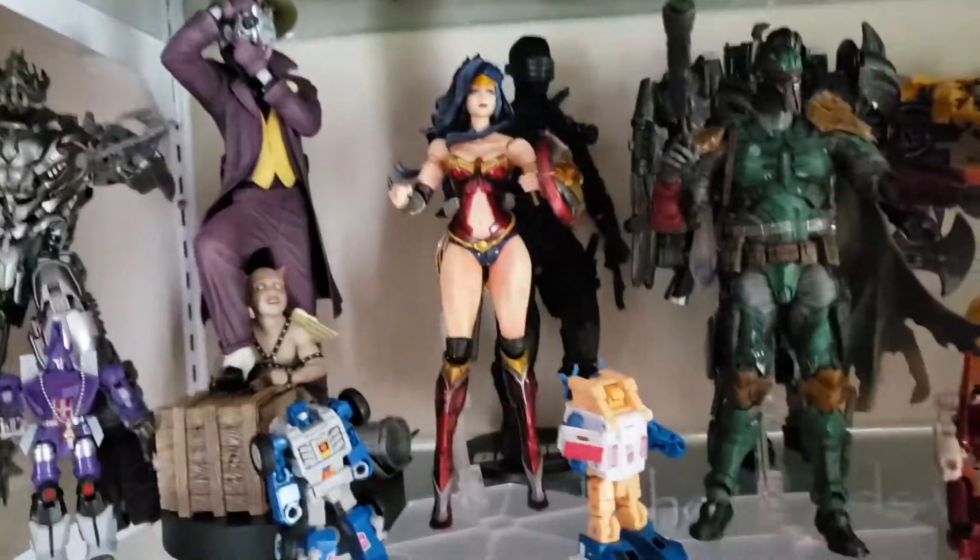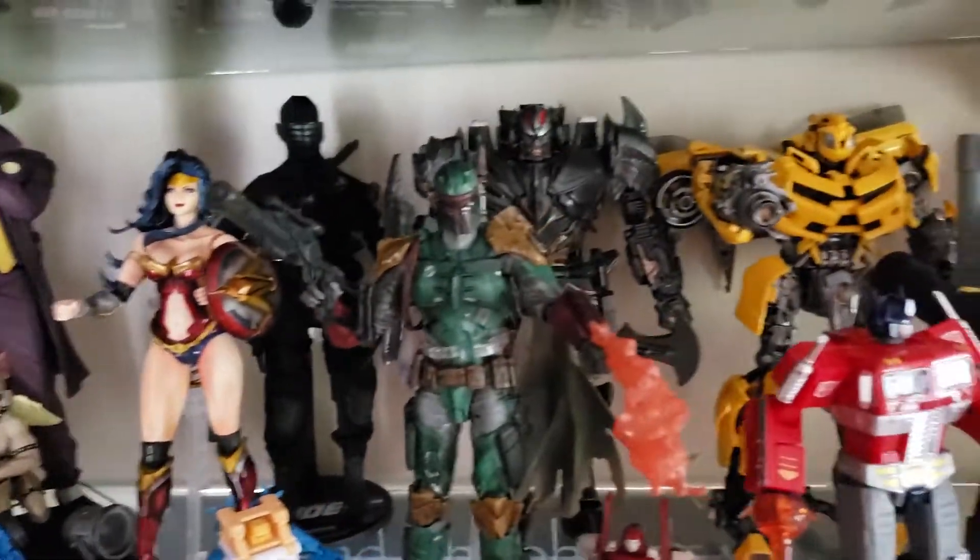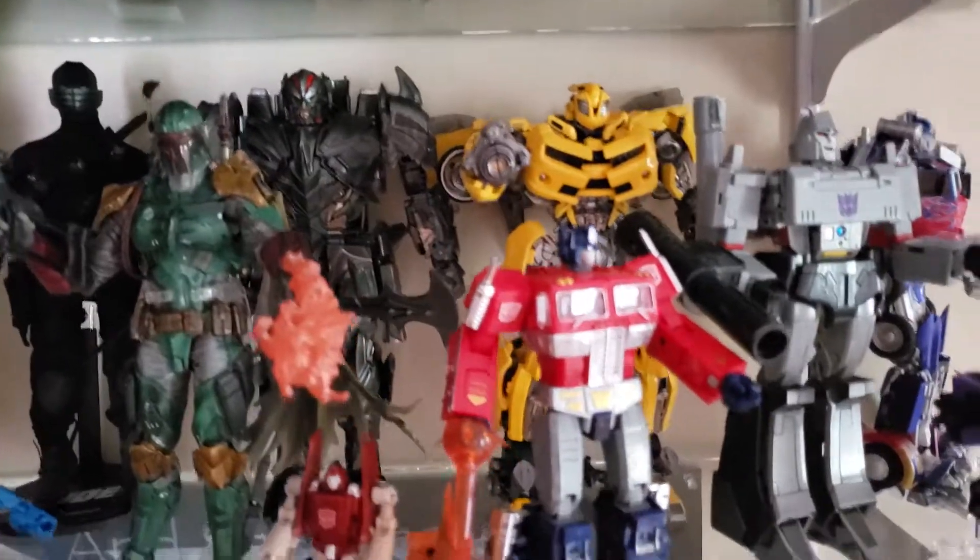Filling joke. I don't know why Snake Eyes is in the back there. A little bit of diversity.